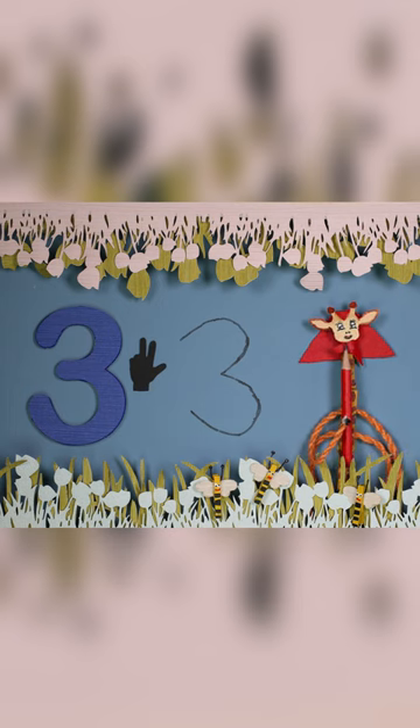Now have fun practicing. Three bees — ouch, a sting!